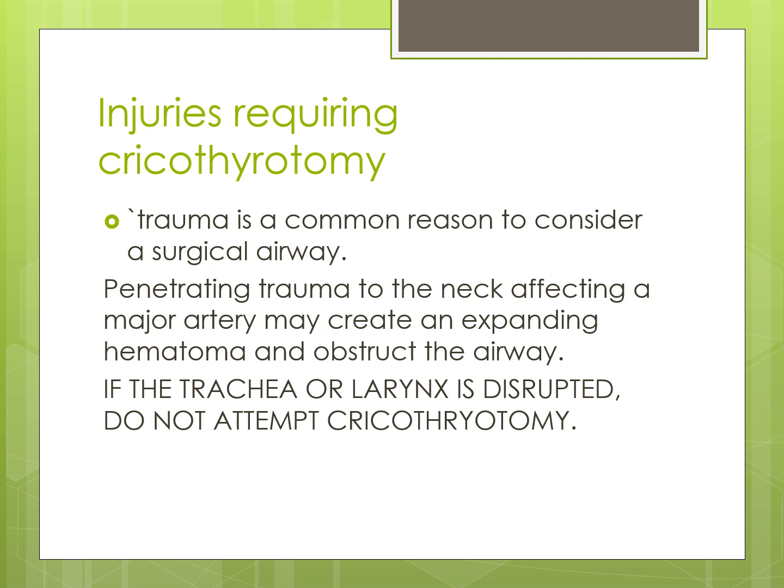Injuries which require access to the cricothyroid membrane include neck trauma. Trauma is a common reason to consider a surgical airway. Penetrating trauma to the neck affecting a major artery may create an expanding hematoma in the tissue. Trauma can distort neck anatomy by hematoma or cervical fracture, cause aspiration of blood or active oropharyngeal bleeding from facial trauma, or compromise supporting structures such as a mandible fracture. If the trachea or larynx is destroyed, do not attempt cricothyrotomy.